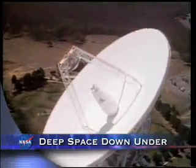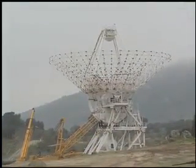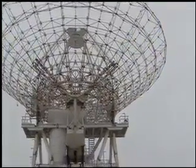NASA is replacing an aging fleet of 230-foot-wide antennas used in the Deep Space Network with new Beam Wave Guide antennas that enable the network to operate on several different frequency bands within the same antenna. The replacement antennas are approximately half the size of the originals.